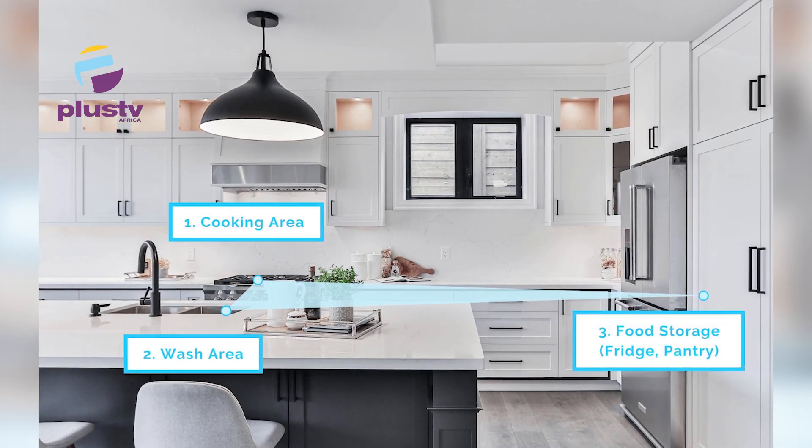For example, if your fridge is very far away from your sink, you're going to take a lot of time and energy working back and forth. If you think of how we use a kitchen — you come in, you open your fridge, you bring out your veggies, and then the next place you move is to your sink. So the sink, the fridge, and the gas cooker should be not too close and not too far.